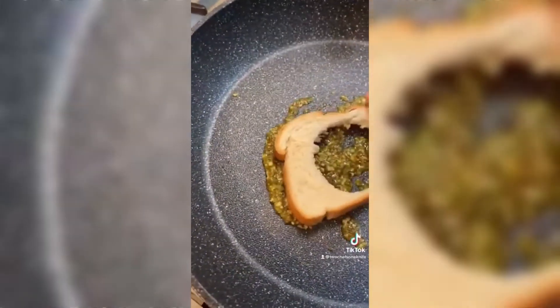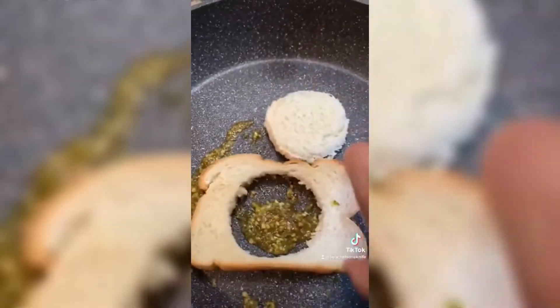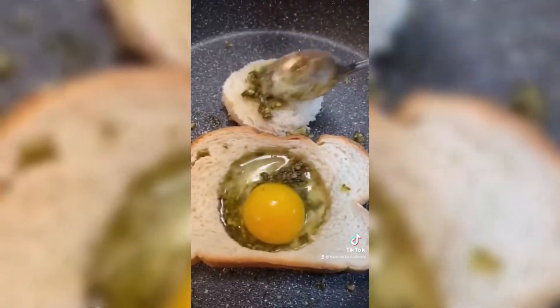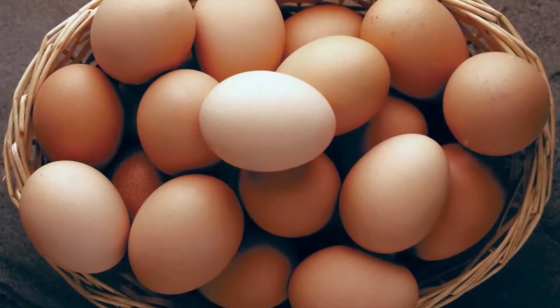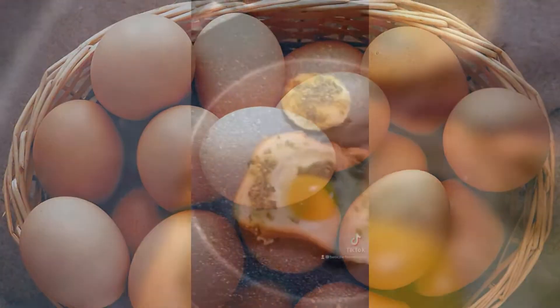Number 1: Pesto Egg in a Hole. We can't believe we never thought to swap out our cooking oil of choice for pesto before — it makes so much sense. Once heated, the basil, pine nuts, and parm in pesto fry up crispy and nutty, deepening their earthy flavors. Combine that with the perfection of an egg in a hole, and you've got yourself a special, next-level breakfast that comes together fast.